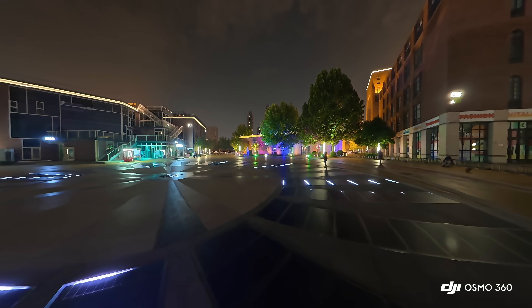Even in cityscapes where glowing signs and dark alleys often sit side by side, DJI's wider exposure latitude kept both highlights and shadows usable in post. Talking about post, you will love DJI's editing software compared to other 360 editing softwares — it's way easier and comes with features that other 360 softwares don't offer.